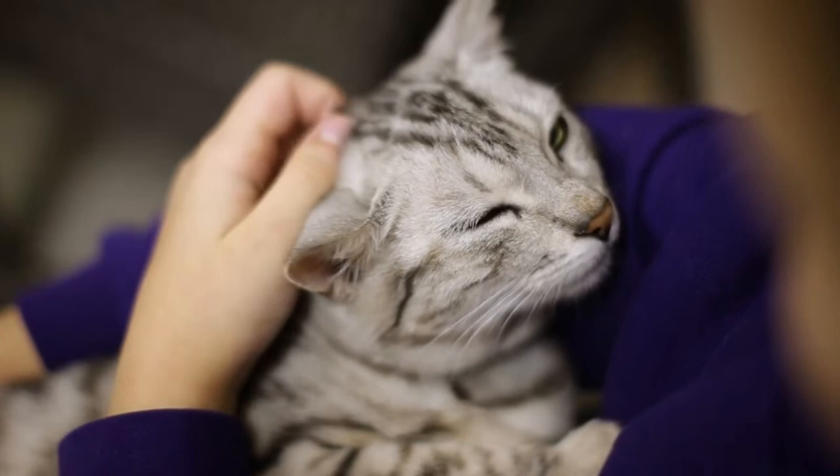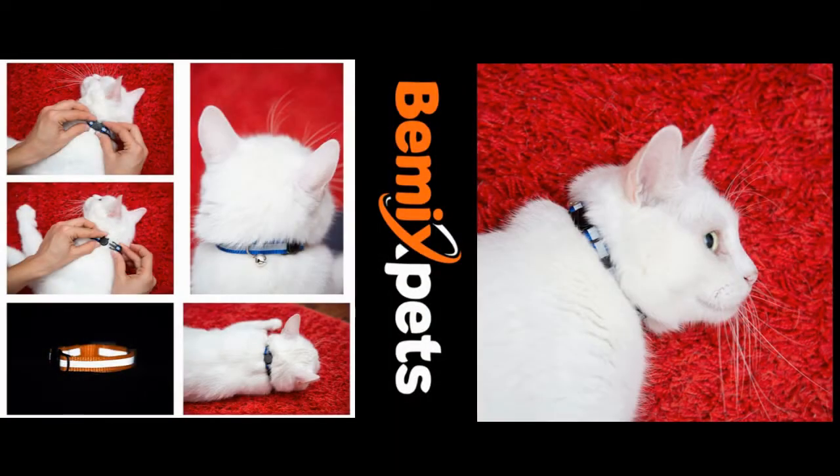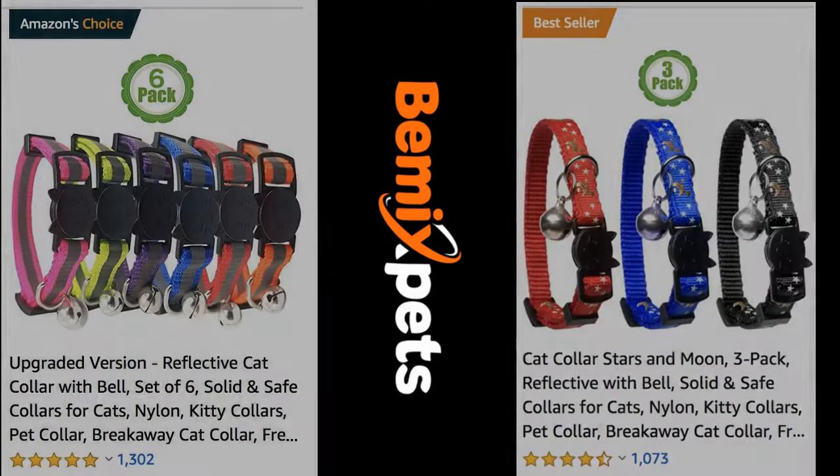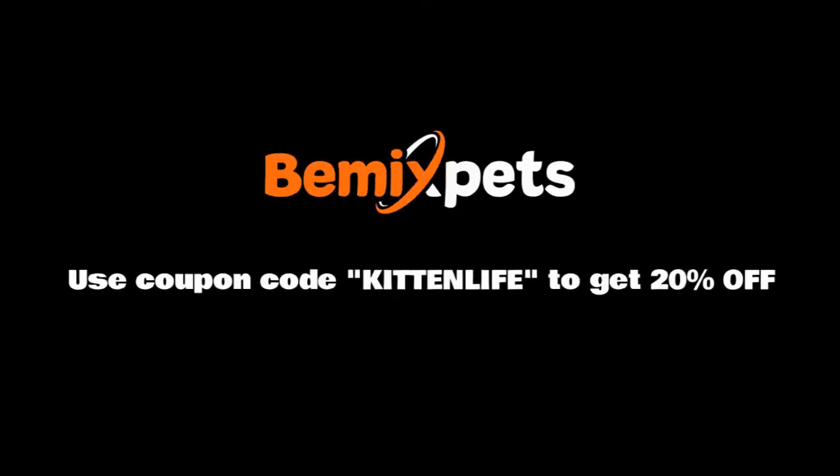Deafness in cats is generally not linked to any special health concerns. This video is sponsored by BeMix Pets. Are you looking for high-quality cat collars at an affordable cost? Check out BeMixPets.com and use coupon code KITTENLIFE to get 20% off.